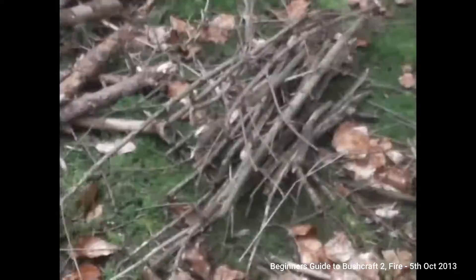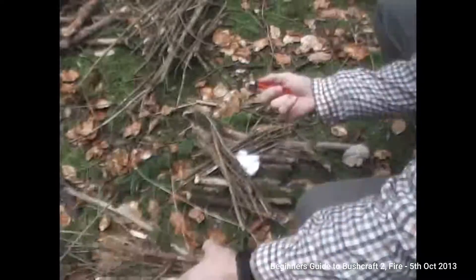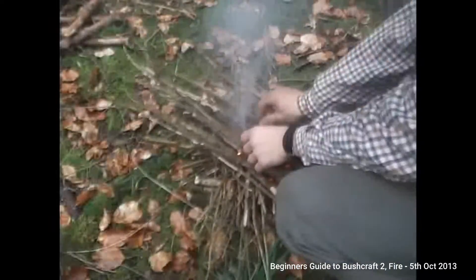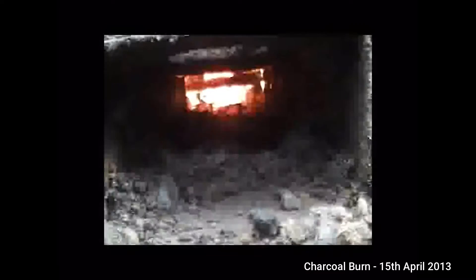Today I'm going to be using the Beginner's Guide to Bushcraft basic kit, making part two of the video — Beginner's Guide to Bushcraft Fire. There we have it guys, we have fire! This is the other side of the rail where the flames got in.